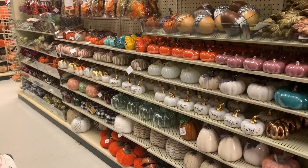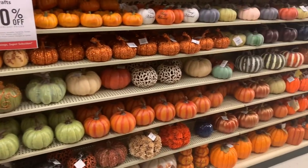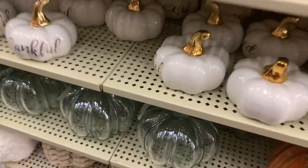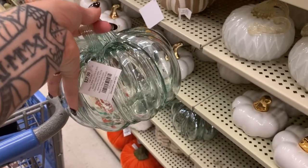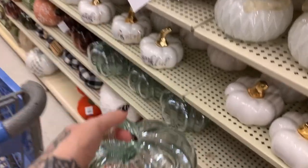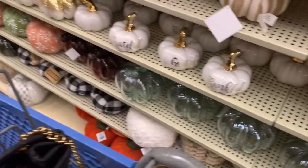Over here we have more of the pumpkins, guys — super cute stuff. Lots and lots of pumpkins! I actually bought one of these from TJ Maxx a few years ago and mine is clear but the stem is black, which I love. This is $27.99 and I can guarantee I paid a lot less and mine is huge.